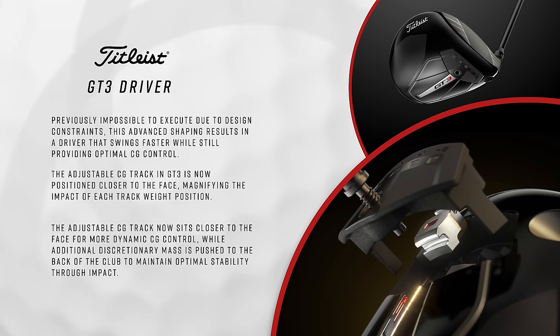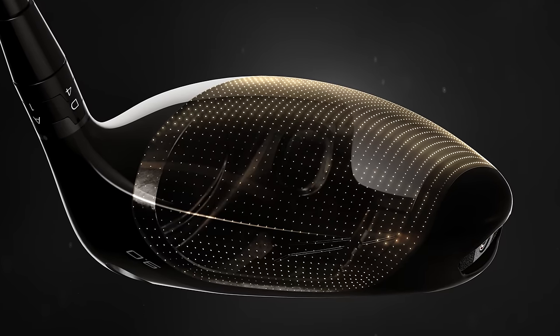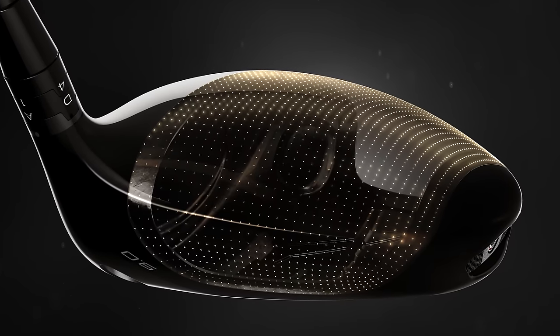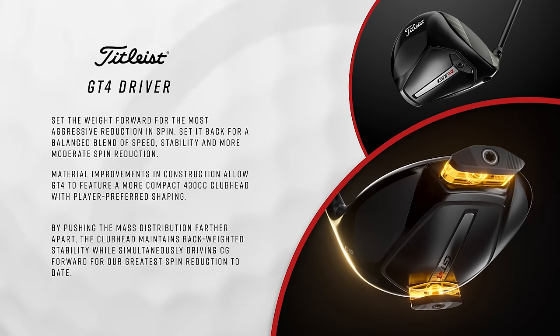In all three models, we're introducing our new seamless thermoform crown. This is about weight savings and really using that discretionary mass to eke out all that performance. It's seamless, which you'll also notice. With other multi-material drivers out there, there is a seam — and that's just not what we want here at Titleist. Making sure we have this seamless thermoform crown is really, really important to us.